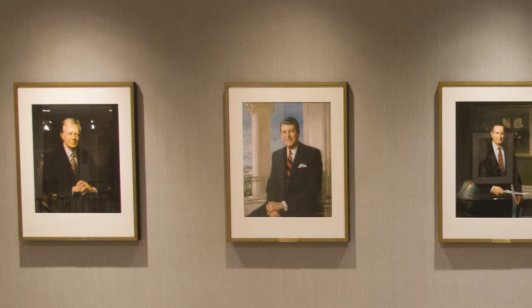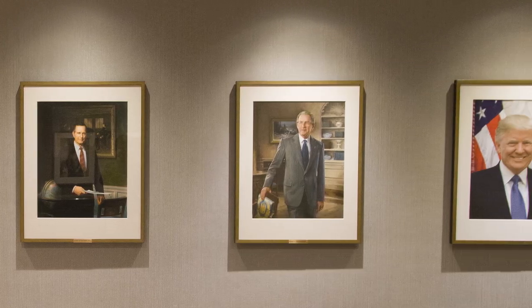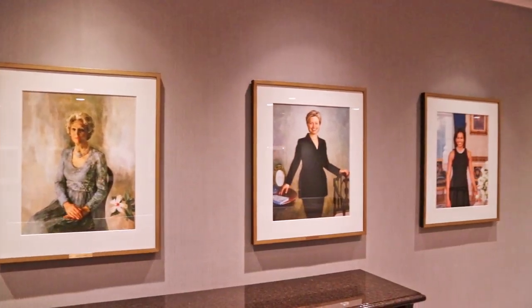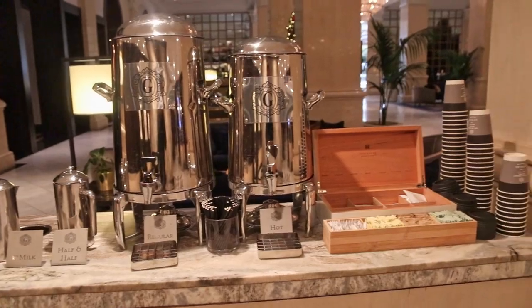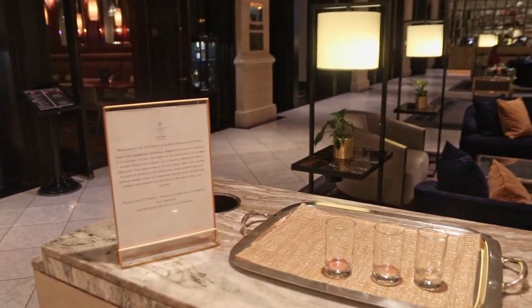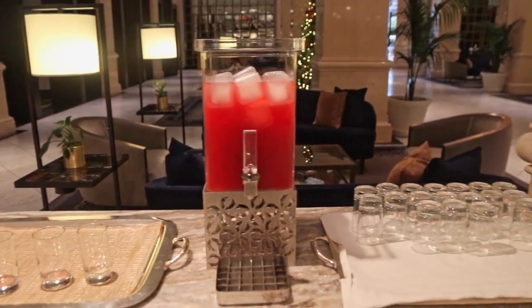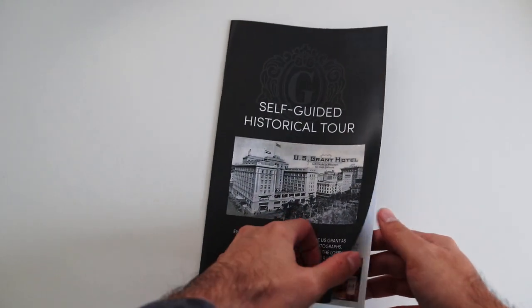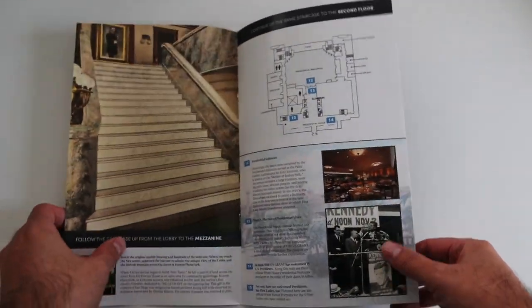On the second floor, you can see portraits of American presidents who have visited the hotel. Portraits of the First Ladies are right across from them. In the morning, they put coffee and tea out in the lobby, and in the afternoon, they switch that out for a light, refreshing mocktail. To learn more about the hotel's history, you can pick up a booklet from the hotel reception desk, and guests staying at the hotel can join a guided tour on Saturdays.